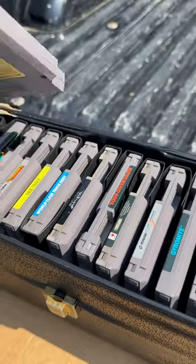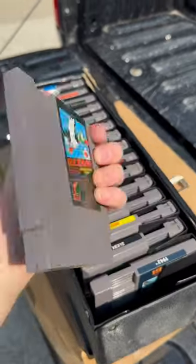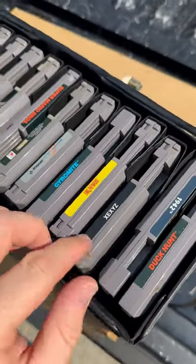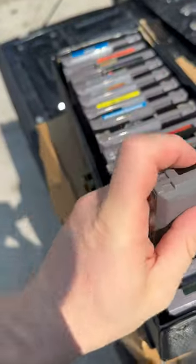One thing I've noticed is all of these are in fantastic shape. So we're going to move pretty quickly here so we don't make this video too long, but we got Duck Hunt. Let me know if there's any rare ones in here. 1942 — I've never seen this one before. But these are in fantastic shape, guys.